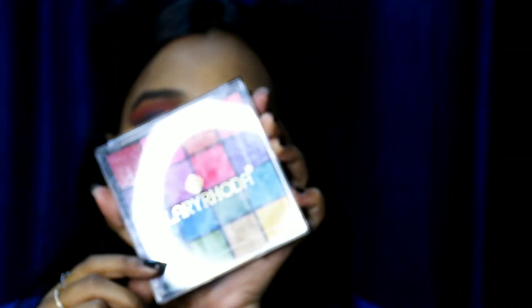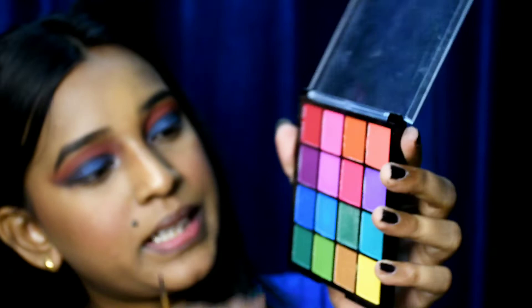I'm applying to the lower lash line. I'm taking this colorful Swiss Beauty palette and grabbing this blue shade right here and putting it on my eyelid.